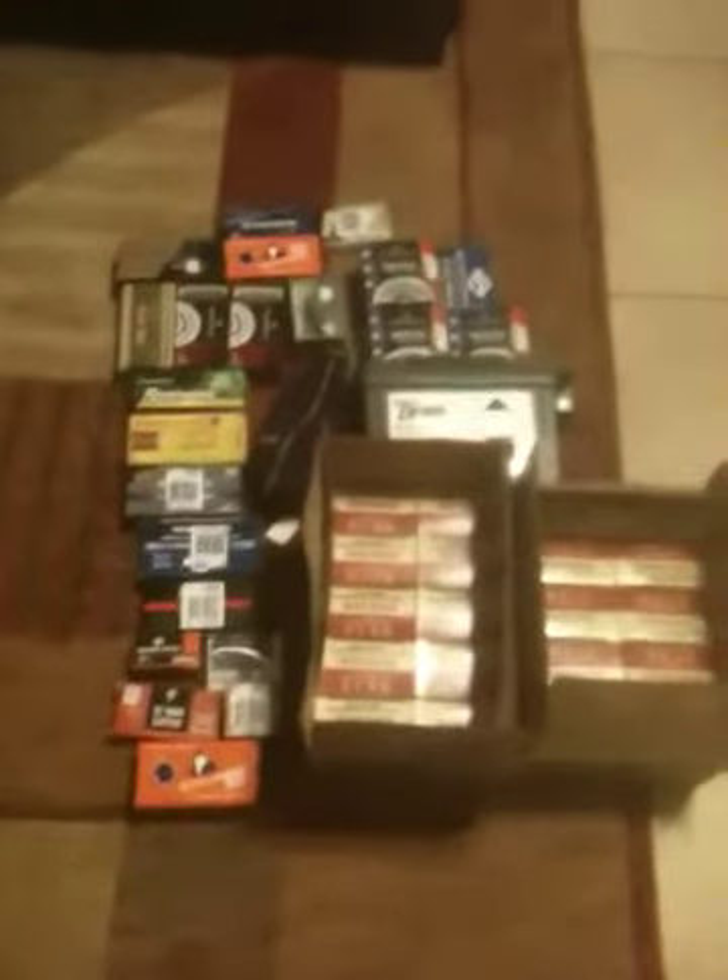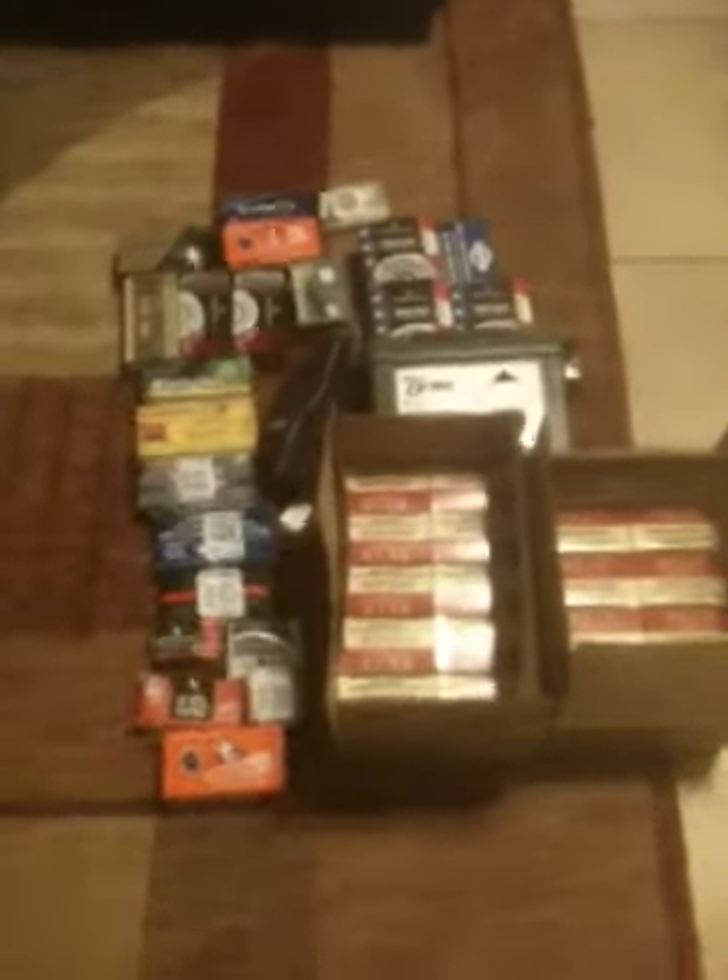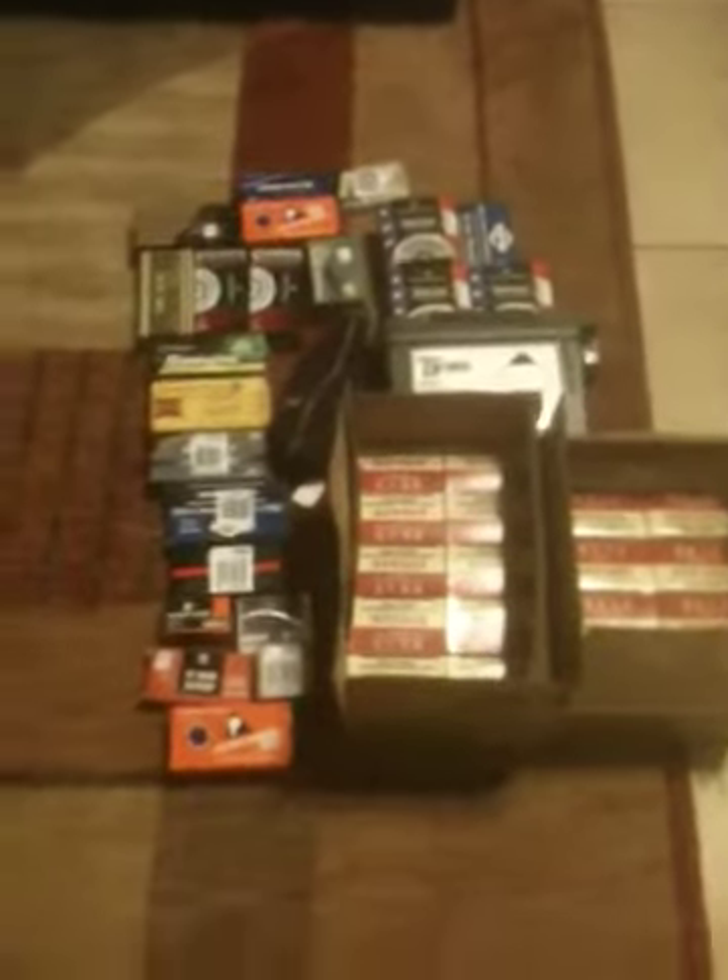I've gotten a lot actually since the first. This is one of some of the most I've gotten in a month before. We'll start down here. This is two cases of Estate 12 gauge shotshells. These are one ounce number seven and a half shot. Paid $60 a case for them.